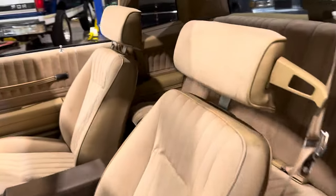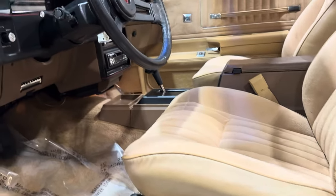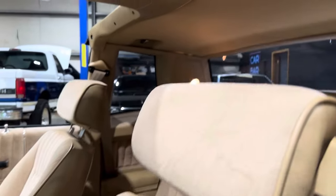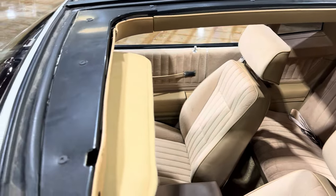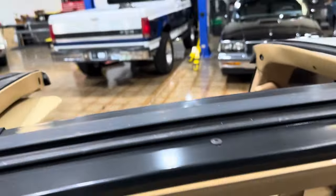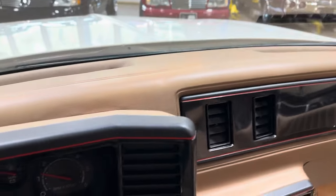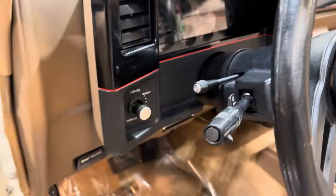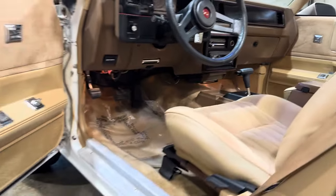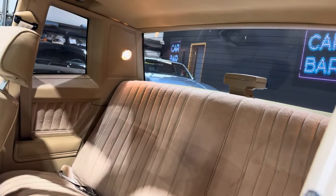The interior on this car is really nice. All the T-top hardware is in really good shape. When I say it's not perfect, the only thing I can really point out is there's a small crack. But the door panels — everything else is just absolutely awesome in this car.